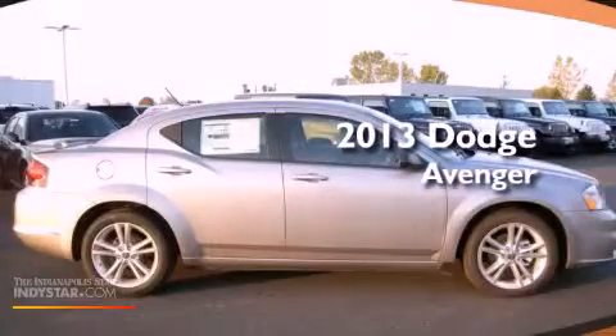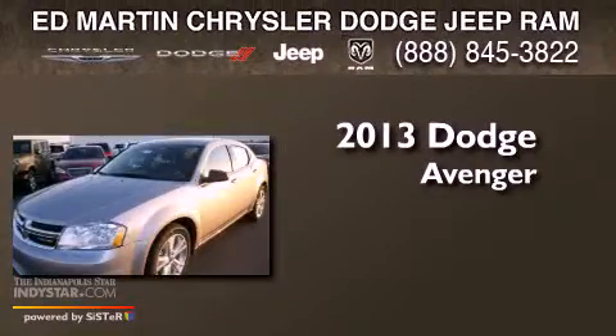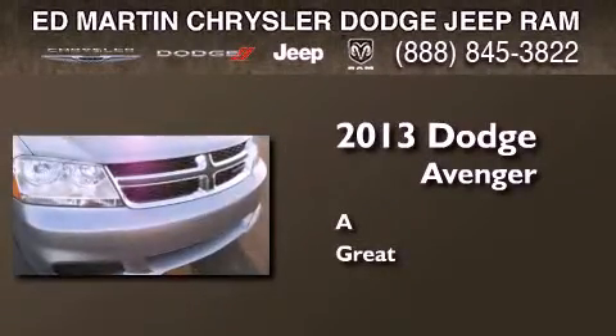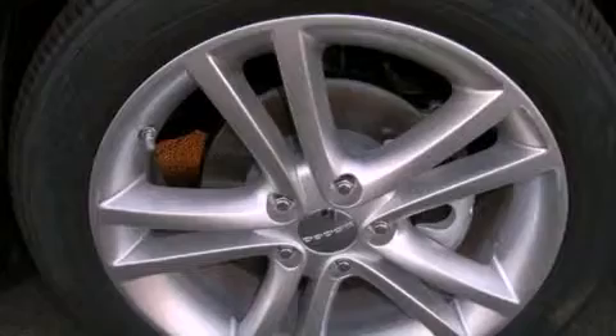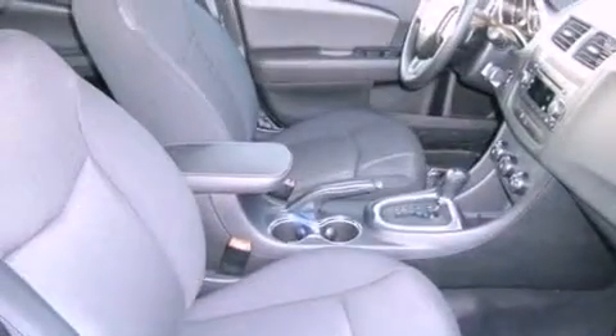This is a brand new 2013 Dodge Avenger. Features include a low tire pressure indicator, traction control and stability control systems, and cruise control.